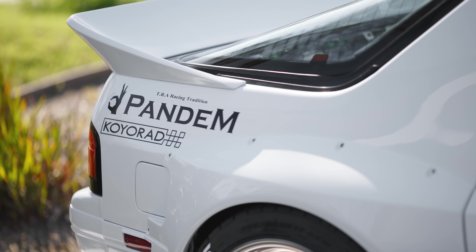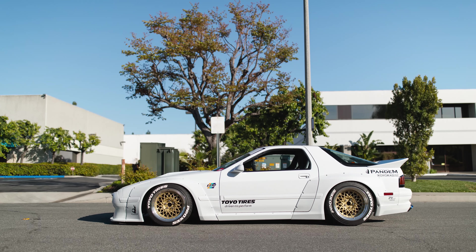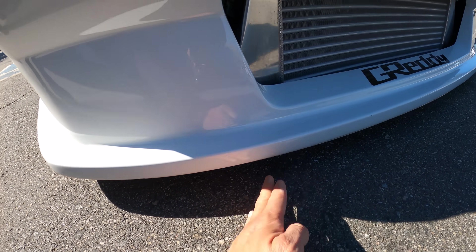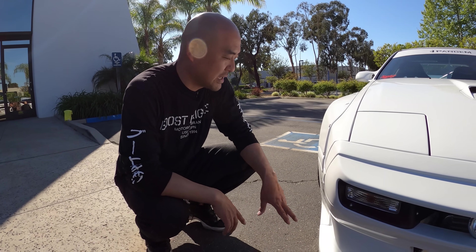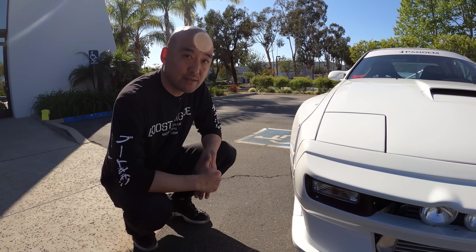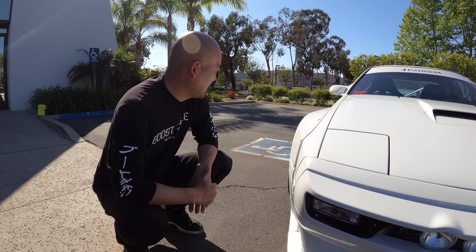Like a lot of Rocket Bunny and Pandem kits, Mr. Miura likes it slammed — you can see how low this car is. His request was for the car to sit at about 30 millimeters at the Toyota tire booth, one of the lowest cars there. We can't really drive around at this height because right now the front tires are almost sitting on the frame rail. So we have the KW HLS system to go up an inch and a half while driving — it's a hydraulic system on all four corners that allows you to raise the ride height as needed.